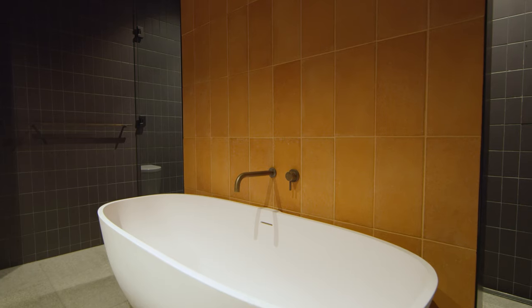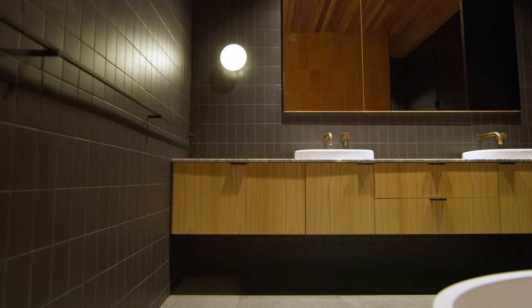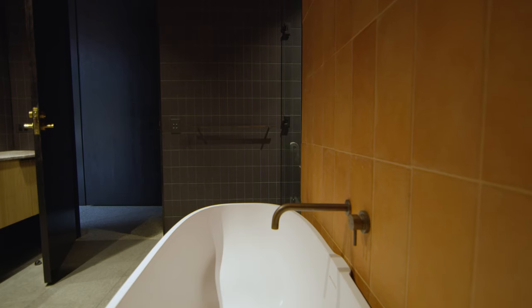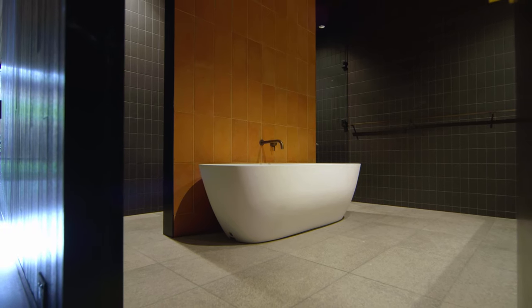The terracotta tile is used mostly externally, but in the downstairs bathroom we actually used it as a feature behind the agape bathtub, and the warmth that it brings to the space reflects throughout the whole bathroom. One of the other things I like is that the terracotta wall sits opposite a mirror, so no matter where you are — whether you're brushing your teeth or in the bath — you're always seeing the terracotta, and that warmth it reflects is always a part of your experience in there.